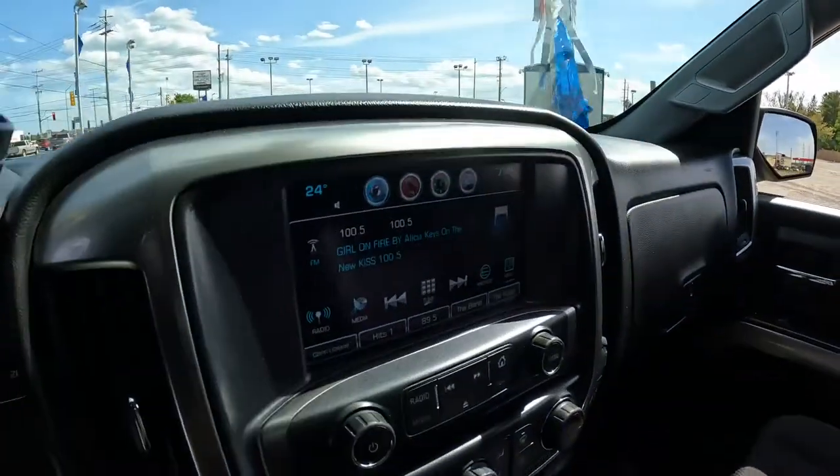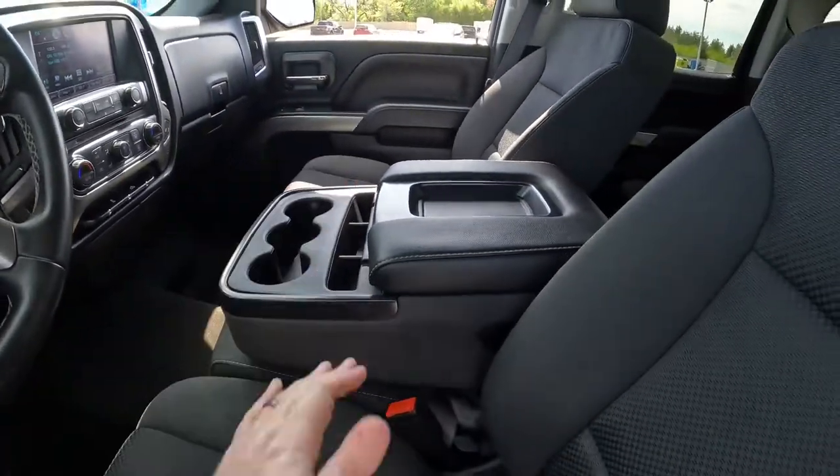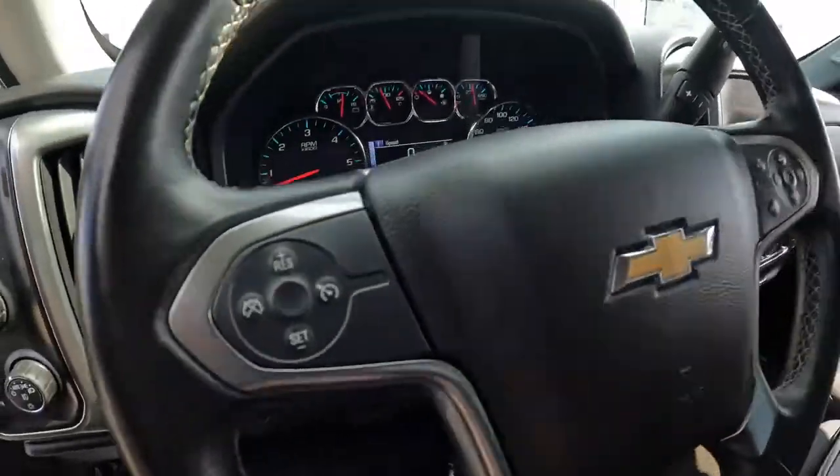Heading over here, you're going to have the 8-inch color touchscreen with Apple CarPlay and Android Auto. Separate climate control for the driver and the passenger. This has the bench seat, so you can flip it up and have six passengers in this truck. Of course, you have cruise control and all those kinds of things.